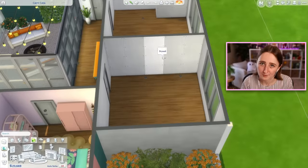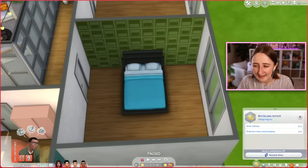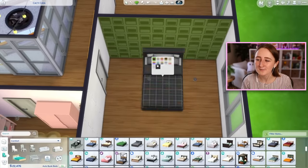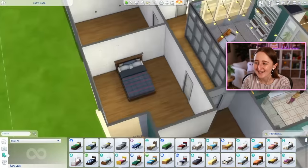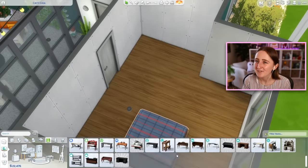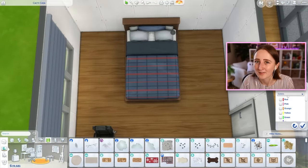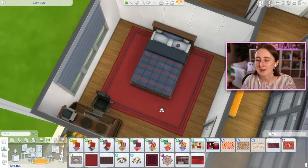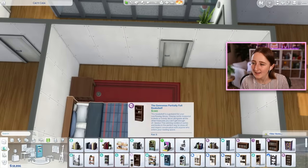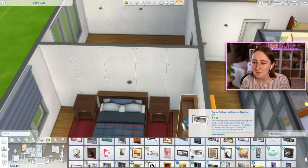The next room belongs to Gavin. Gavin is a writer — he's got the best-selling author aspiration, and he's neat, a bro, and creative. In his room I went for a completely different vibe from the rest of the mid-century modern house — more old school, with classic wood furniture and an old desk. I think that's kind of realistic because in a roommate situation, the stuff in your bedroom isn't going to match the rest of the house exactly. Maybe he brought it from a different place he used to live. He's got some writing memorabilia on the wall, a desk to write his books, and a little library nook.